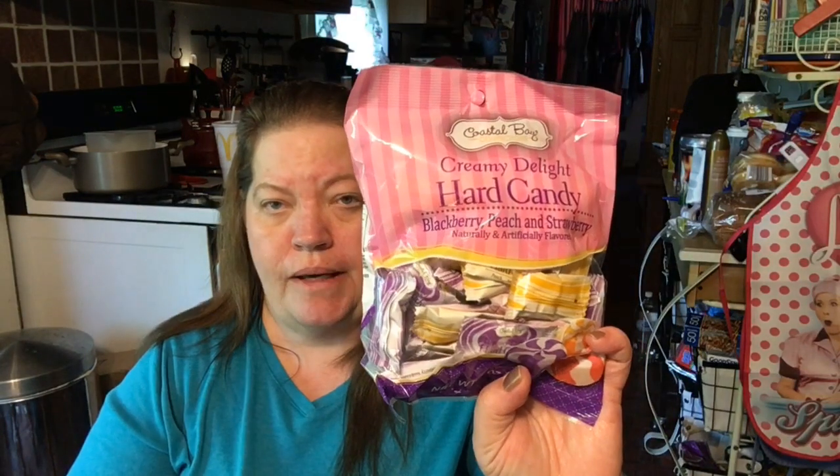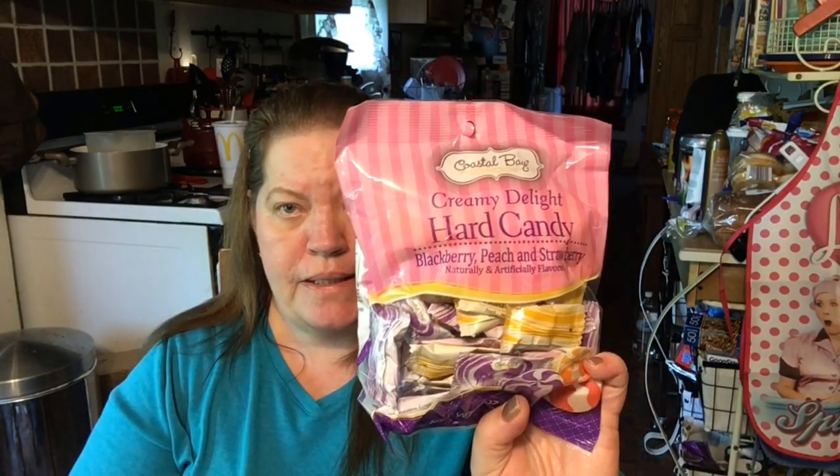We have a candy dish that we always keep filled, so we wanted to try something different. I got some Coastal Bay Creamy Delight Hard Candy in blackberry, peach, and strawberry. For five pieces, it's 80 calories and 17 grams of carbs — not too bad for candy when you can have five pieces of it.